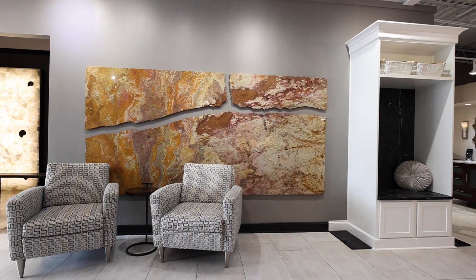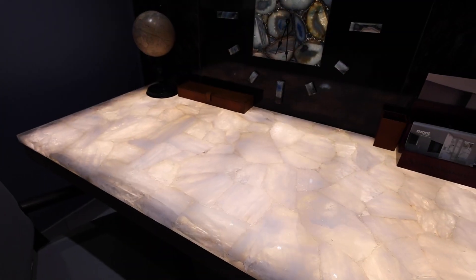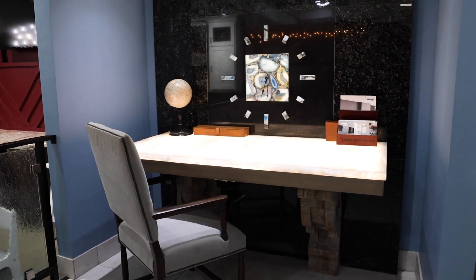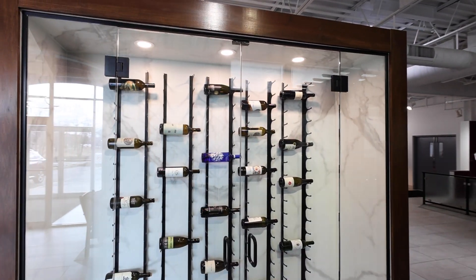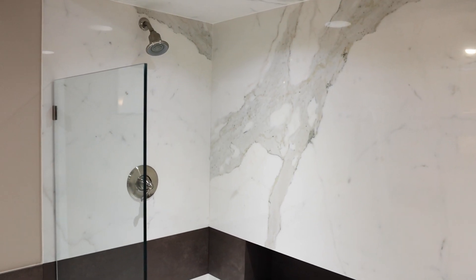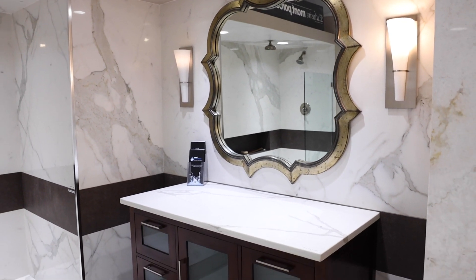The showroom here is absolutely beautiful, and it's so refreshing that it's open to the public so all of our viewers can get ideas here. It's an inspiration to start here in the showroom because we have so many different applications — shower surrounds, fireplace surrounds, kitchens, vanities, and wine room applications. We have beautiful large format porcelain for vertical applications like showers, fireplaces, and wine rooms, and thicker materials like engineered quartz and natural stone for horizontal applications like vanities, kitchen settings, and exterior settings.